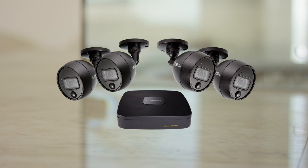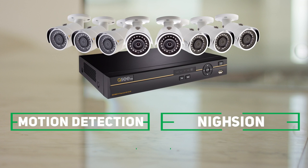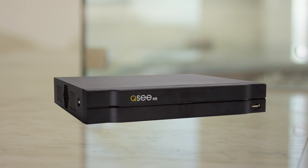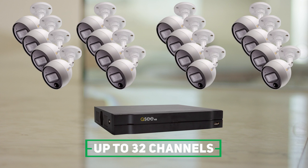QC Analog HD systems include critical security components such as motion detection, night vision, and mobile alerts to help you spot any suspicious activities. You can also choose from a wide range of security systems that utilize up to 32 cameras, allowing you to tailor your surveillance as your security needs change.